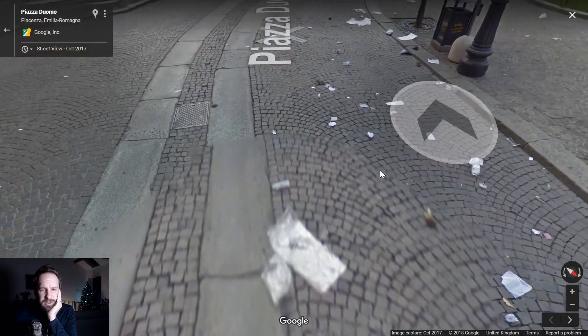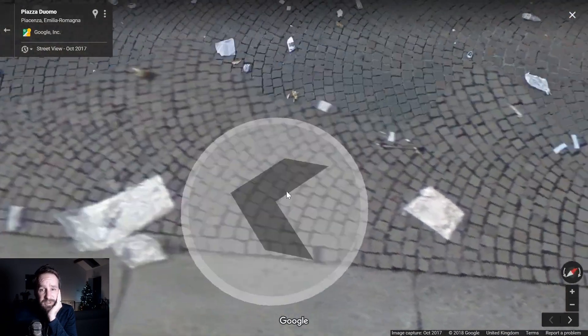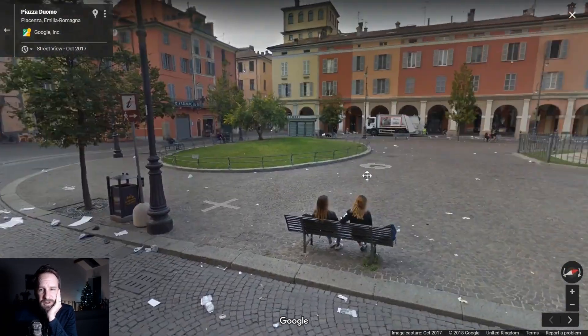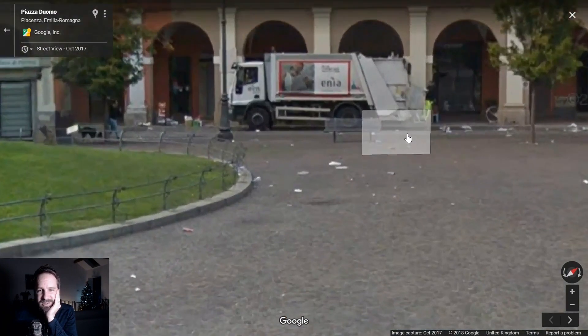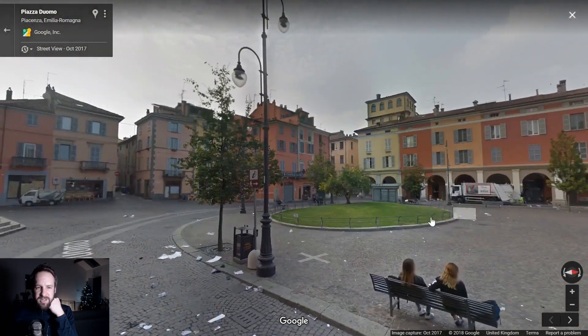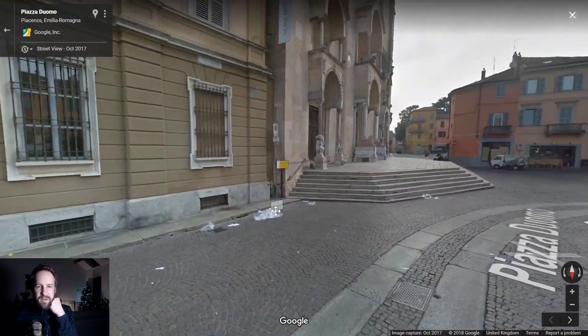Oh god, that's a mess! Has the bin man just gone crazy and decided to throw everything out? Bloody hell.